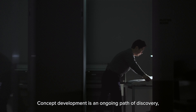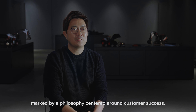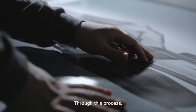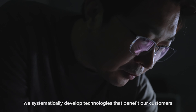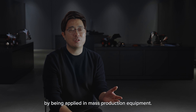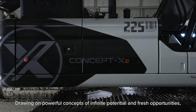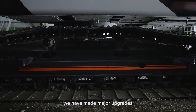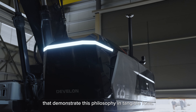The concept development is an ongoing path of discovery, marked by a philosophy centered around customer success. Through this process, we systematically develop technologies that benefit our customers by being applied in mass production equipment. Drawing on a powerful concept of infinite potential and fresh opportunities, we have made major upgrades that demonstrate this philosophy in tangible form.